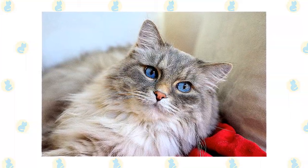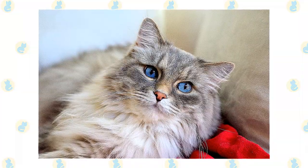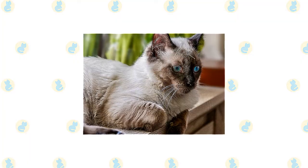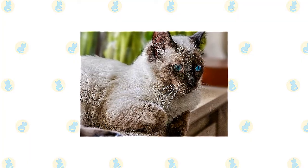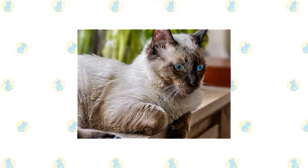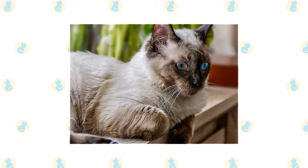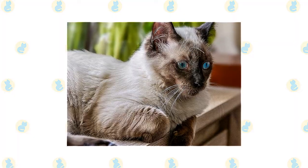Docile doesn't mean inactive — Ragdolls like to play with toys and enter into family activities. With positive reinforcement in the form of praise and food rewards, Ragdolls learn quickly and can pick up tricks as well as good behaviors such as using a scratching post. They may remind you of meal time or ask for petting, but they are not excessively vocal.